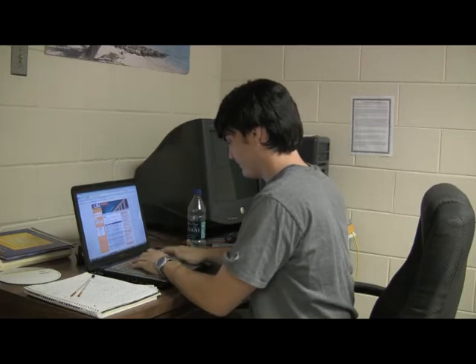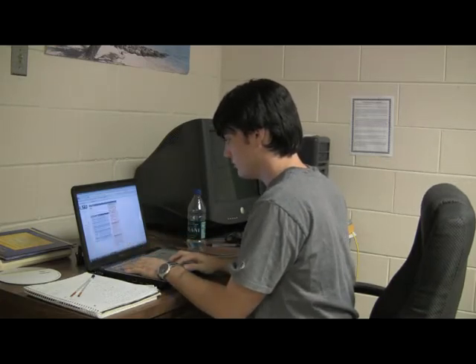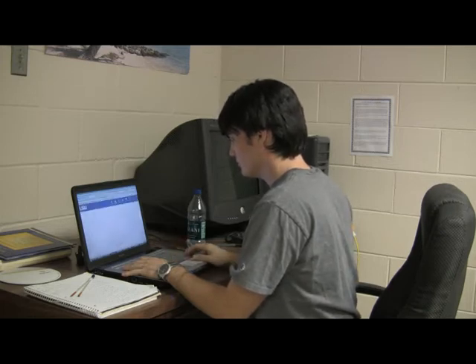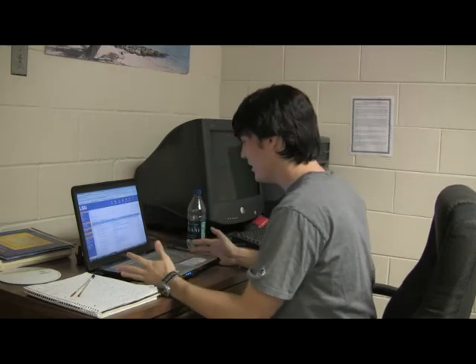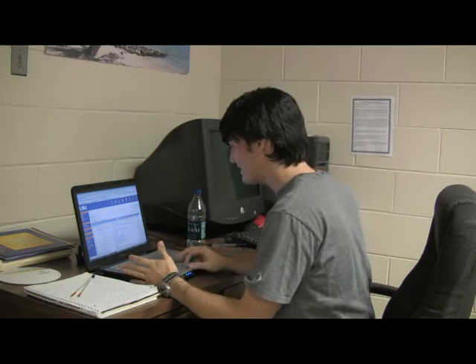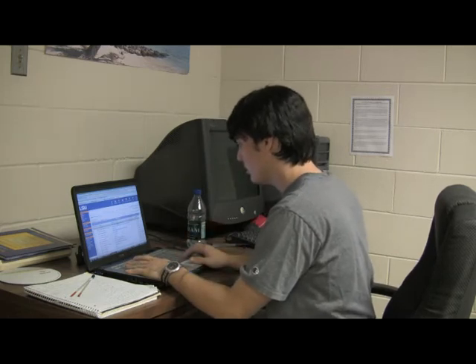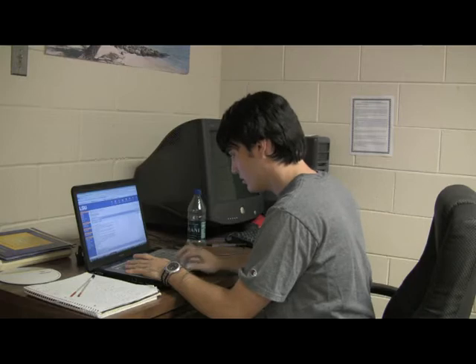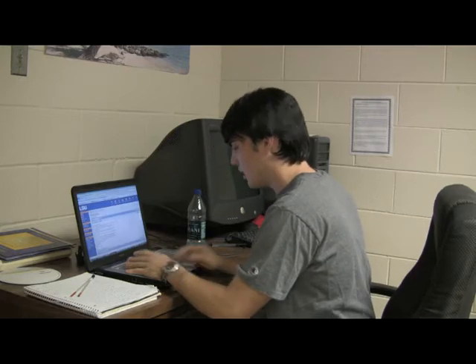I swear this thing better work today. It's broken again? I just pulled all the junk out of it a few days ago and it said it was working. What happened? Electrical problems. Oh, I've got to see this.